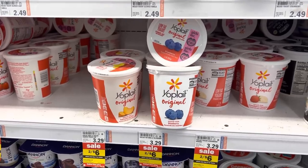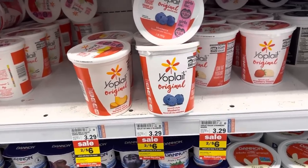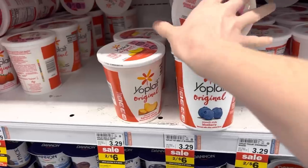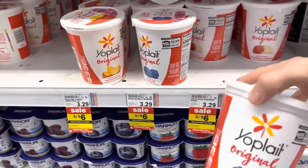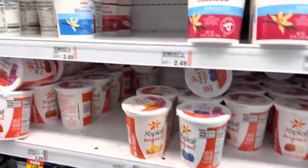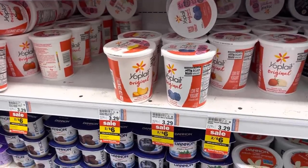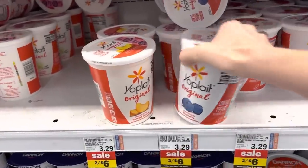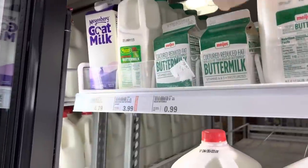I have a coupon for 50% off a yogurt and this sale is going to be good until I come back for the once-a-month grocery haul. I'm going to get it off of one and then we'll come back and get more. Izzy said get it — I'm doing it. $0.99 buttermilk.